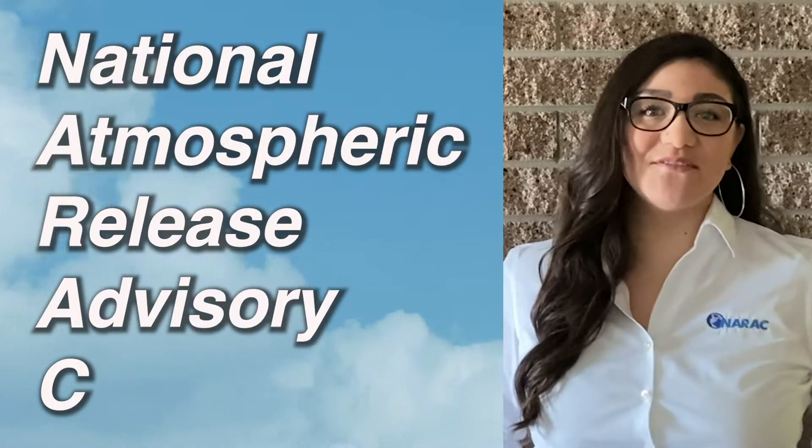Hi, I'm Dr. Jessica Osuna from Lawrence Livermore National Lab. I'm an atmospheric scientist there working at NARAC, or the National Atmospheric Release Advisory Center. At NARAC we use computer models to predict the spread and the impact of contamination that might be released to the atmosphere, whether that release is accidental or intentional.